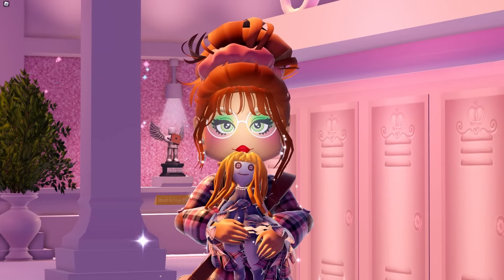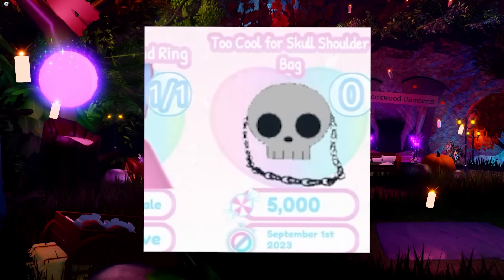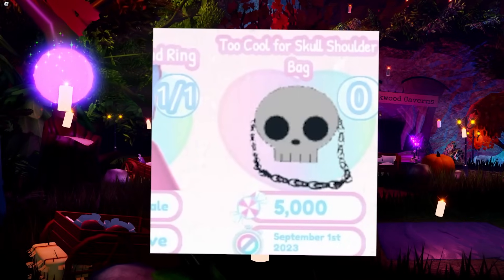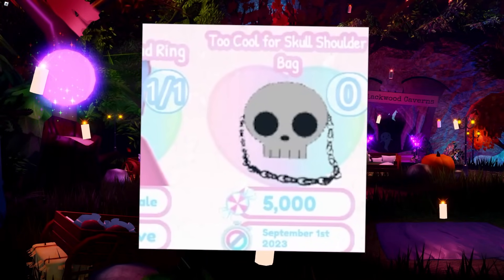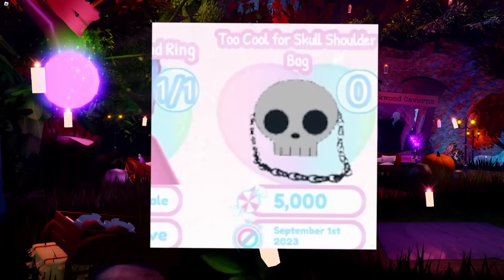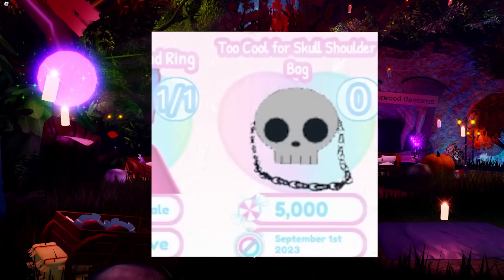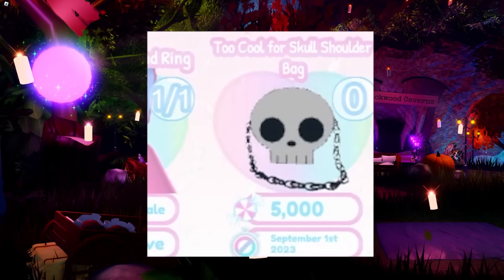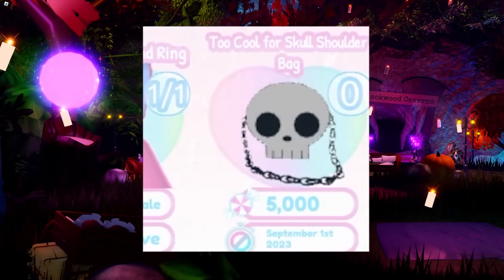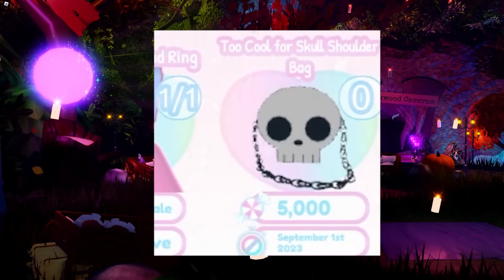There is also one other thing we know for sure is coming. When the dorm update first released, a skull bag called 'Too Cool for Skull' appeared in the shop. It was promptly taken down about two days in when Royal High realised it wasn't supposed to be there due to a glitch. This is actually a new item sold for 5,000 candy, so it wasn't supposed to be on display yet — but if this one glitched through, there could be others, indicating more candy accessories are on the way.